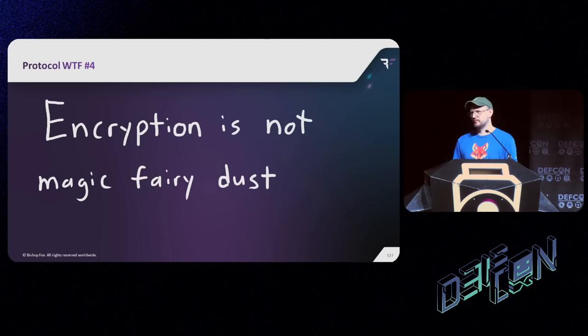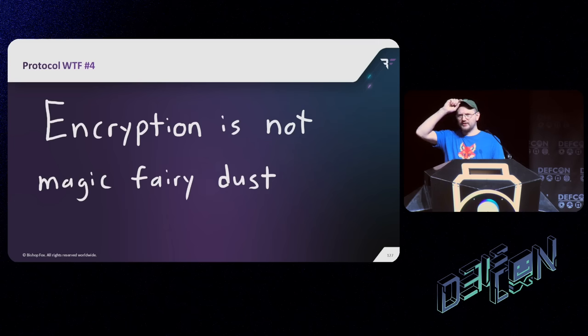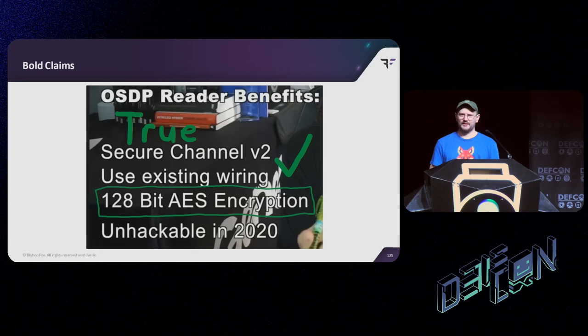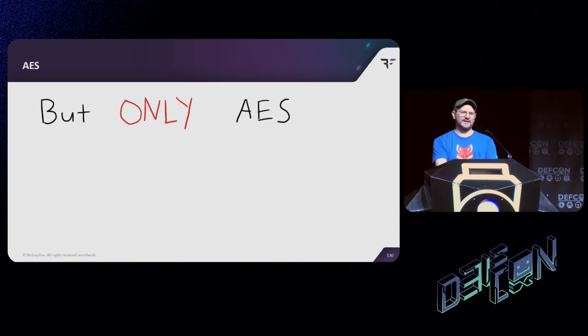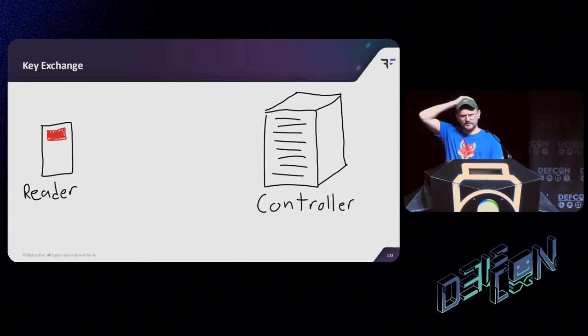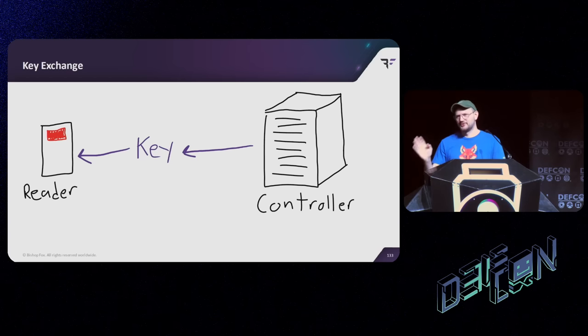This brings us to Protocol WTF number four: encryption is not magic fairy dust. Another alternate title was 'just because you did it on purpose doesn't mean it's not a vulnerability.' Let's go back to those bold marketing claims about things being unhackable. One thing that was true is that OSDP does in fact use 128-bit AES encryption — good on them. The problem, however, is that we only use AES. There's no asymmetric cryptography at all in the spec whatsoever. Naturally, cryptographers among you are wondering: how do we do key exchange then? If there's no asymmetric cryptography, how do the reader and controller exchange keys? Well, this is made easier than you think — you just send the key. We can't just send the key unencrypted, right? That would be insecure. So we encrypt the key.